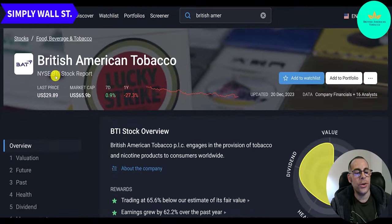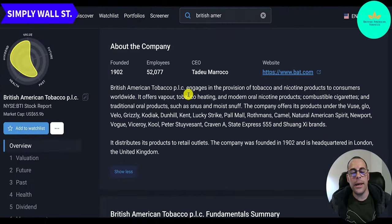Let's look at Simply Wall Street — trading at $30, $66 billion market cap, up 1% in the past week, down 27% in the past year. BTI engages in the provision of tobacco and nicotine products to consumers worldwide. It offers vapor, tobacco heating, and modern oral nicotine products, combustible cigarettes, and traditional oral products such as Snus and Moist Snuff. Their brands include Vuse, Glo, Velo, Grizzly, Kodiak, Dunhill, Kent, Lucky Strike, Pall Mall, Rothmans, Camel, Natural American Spirit, Newport, Vogue, Viceroy, Cool, Peter Stuyvesant, Craven A, and State Express 555. They sell to retail outlets, were founded in 1902, and are headquartered in London, UK.